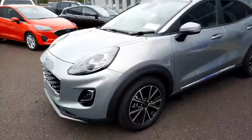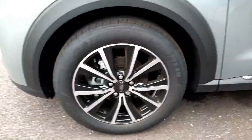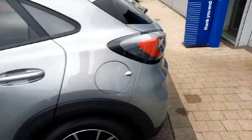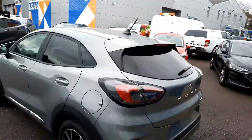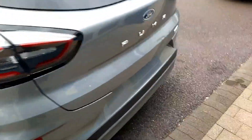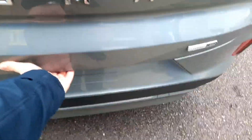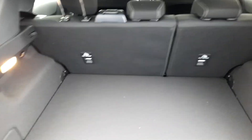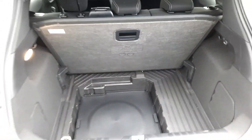We've got these lovely two-tone 17-inch alloys, privacy glass at the back along with rear parking sensors. The boot is very spacious and it has a spare wheel also.